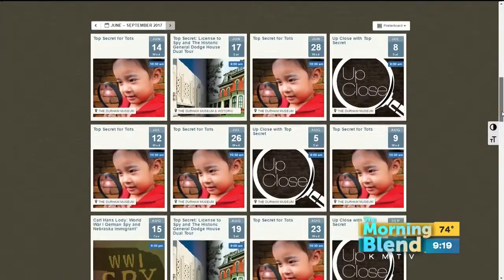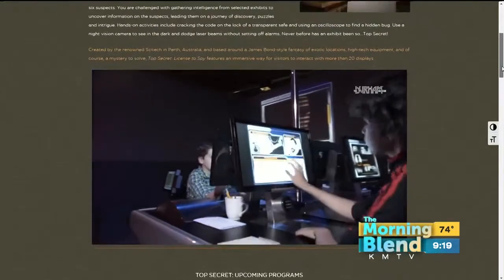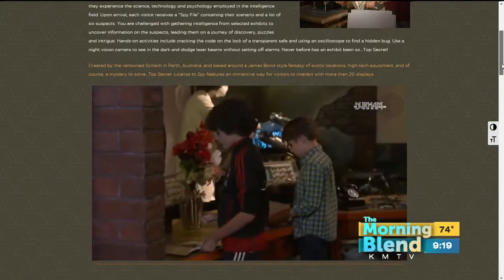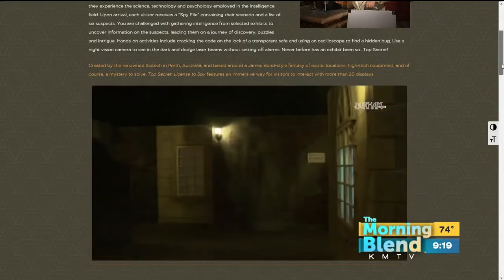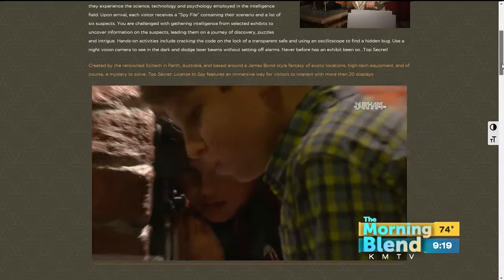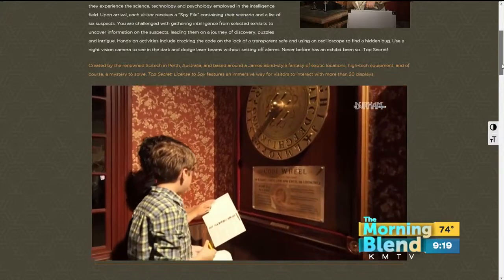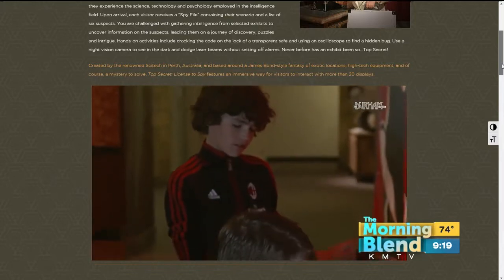What was the inspiration for this? The exhibit actually comes to us from Australia. It was designed by a company called SciTech in Perth, Australia. The exhibit itself blends history — talking about famous spies throughout the world — but also uses science and technology to solve puzzles. We always like to sneak in that thing where you are learning, but you don't really know you're learning. So it's great for families.